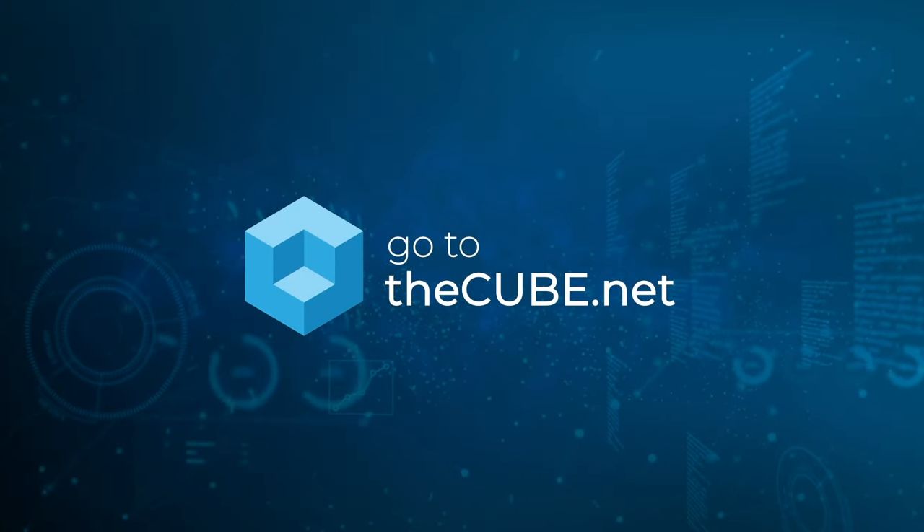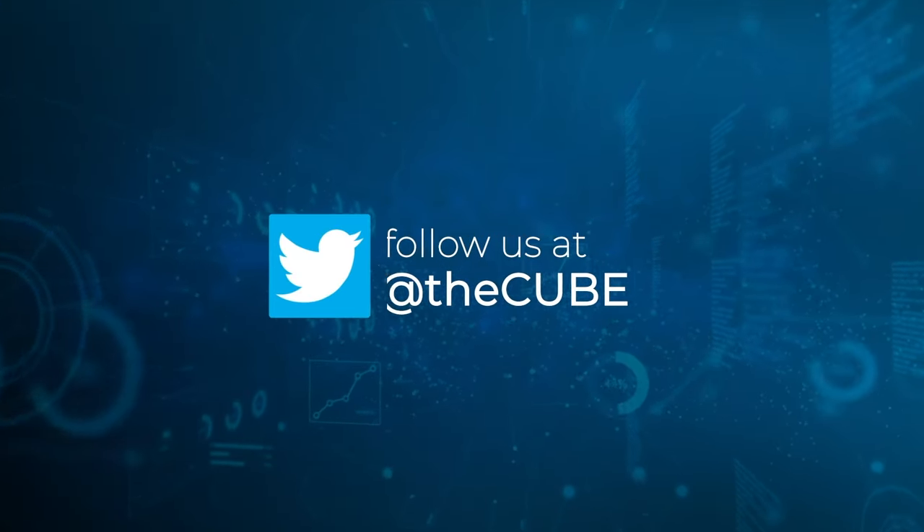2024 is definitely going to be an exciting year for the observability market, with startups like Chronosphere and new entrants like Riverbed vying to tackle larger pieces of the market. Thank you for watching this episode of The Analyst's Angle on Dynatrace and the observability market on theCUBE, the leader in high-tech enterprise analysis and coverage.